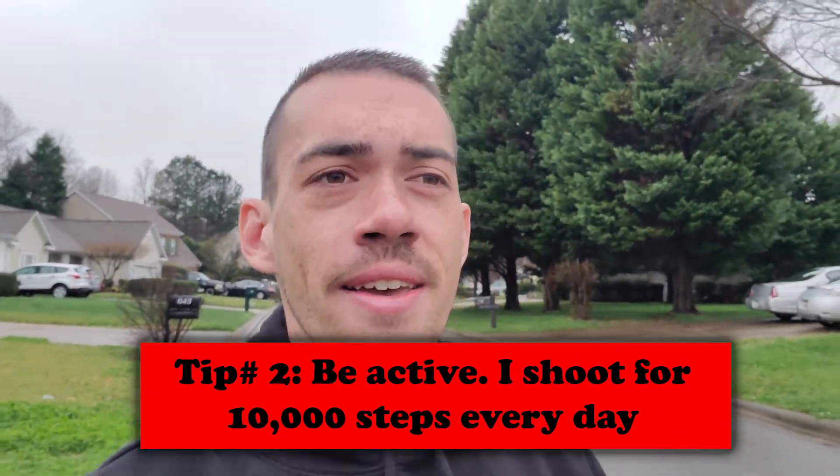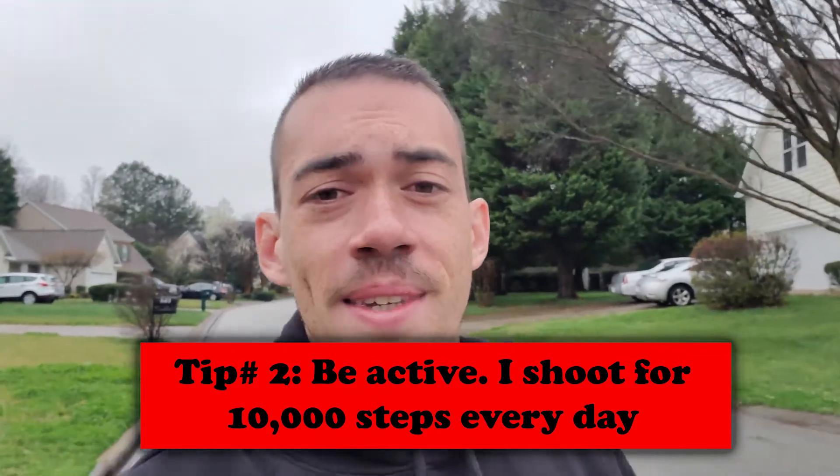Now that I've weighed myself, I'm going to get dressed because I'm going on a 30-minute to one-hour walk every morning. It depends what's going on in the day — since I'm off today, I'm doing an hour. It's a gloomy, rainy morning, not a lot of sun, but still moving. I always shoot for 10,000 steps in the day, so that's what I'm working on right now.